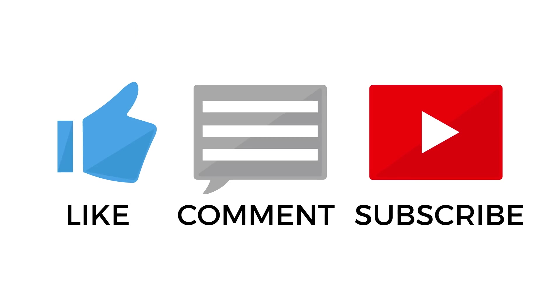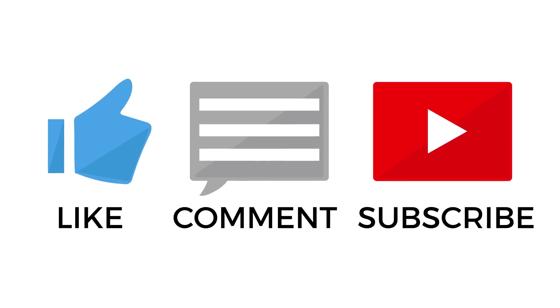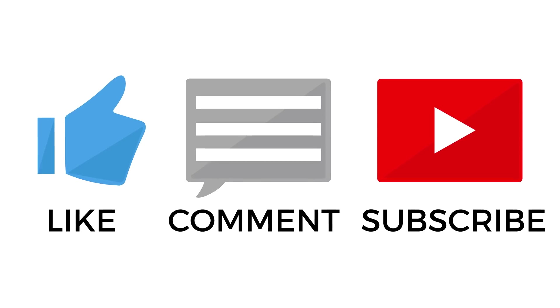Stop paying full price for your Windows keys, and stop bundling every key website with G2A because it's really frustrating when I see that in the comments. I hope you all enjoy the rest of your weekend — don't forget to leave a comment below if you liked this video or found it informative. Leave a thumbs up and subscribe if you're not already, and I will catch you later in the week for another video.